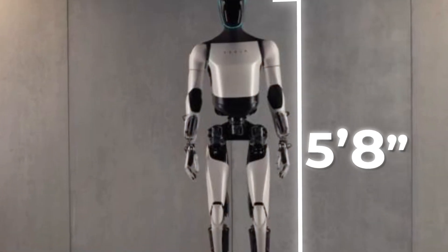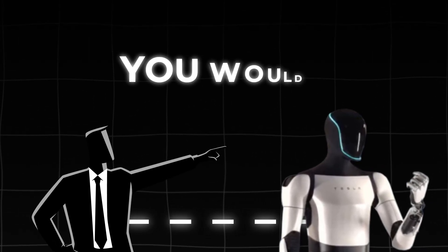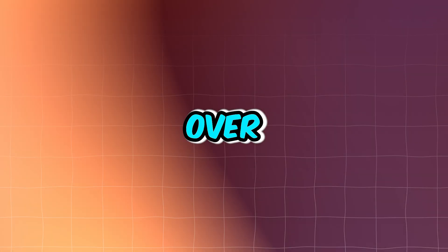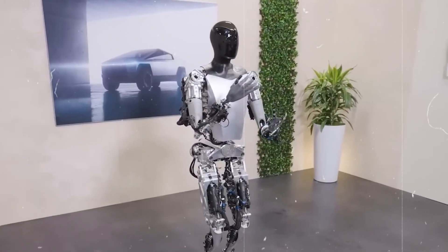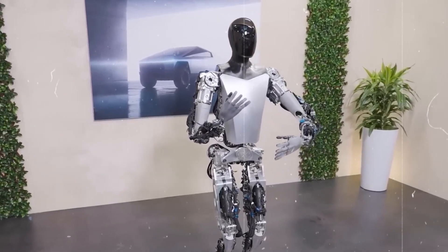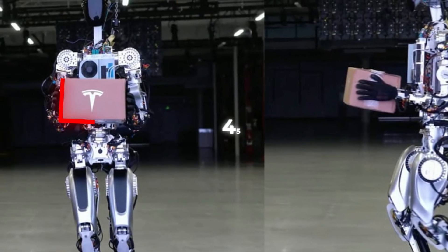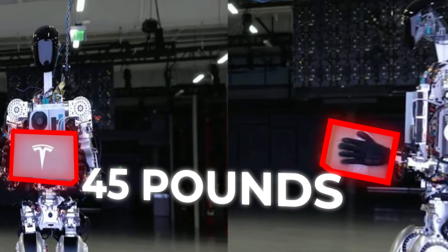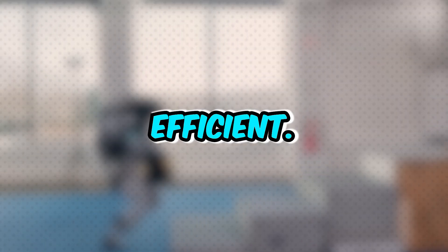Optimus is 5 feet 8 inches tall — almost the same height as an average adult human, so you would not feel like you were towering over it. It weighs approximately 125 pounds, which is quite manageable for a robot its size, and it's capable of carrying objects that weigh up to 45 pounds. It has a tough outer covering made of both metal and plastic, with more plastic used to keep it light and efficient.